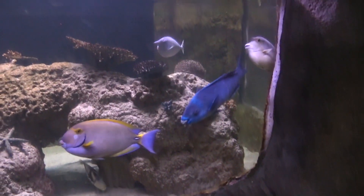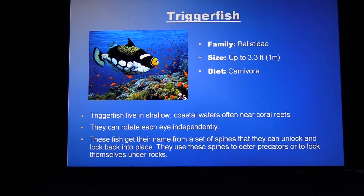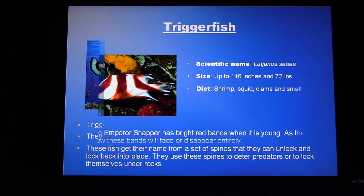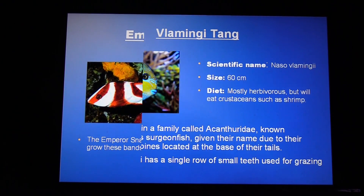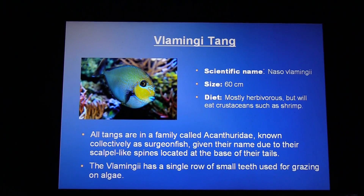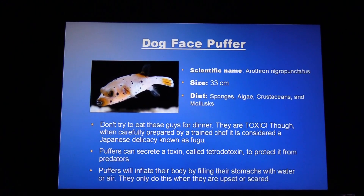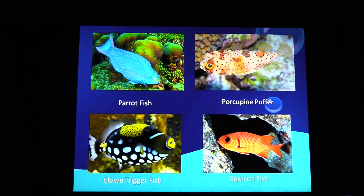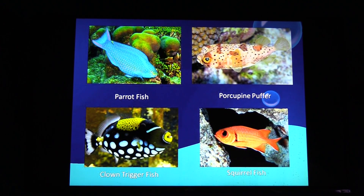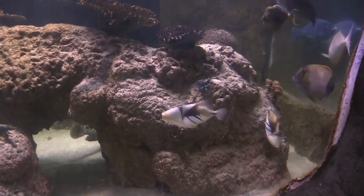Got this tank here — Indo-Pacific region. Trigger fish. Emperor red snapper. Pegamanji tang — probably screwed that up. Dogface puffer. Lunaire wrasse. Got some squirrel fish, parrot fish. You can see this guy with a big nose. Oh, that's a cool looking fish.